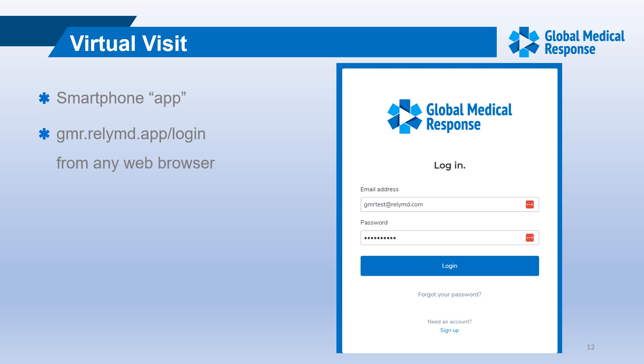For the virtual visit, you can access it by the smartphone app on the crew phones or on the Toughbook, or go to any web browser and type in gmr.relymd.app/login. The username is independence@gmr.net and the password is capital E, lowercase pcr, the number 4, lowercase amr, with four exclamation points — so: Epcr4amr!!!! with a capital E.